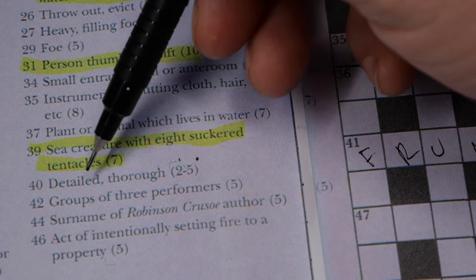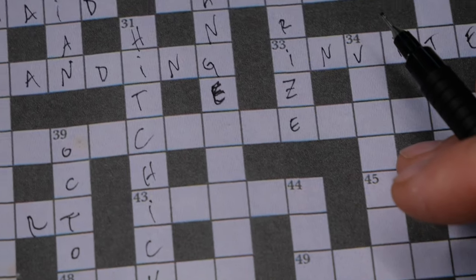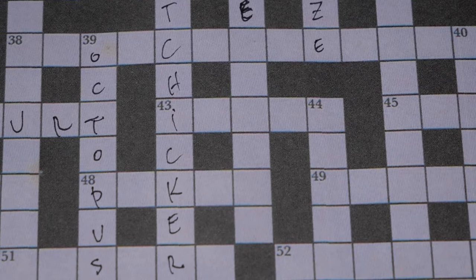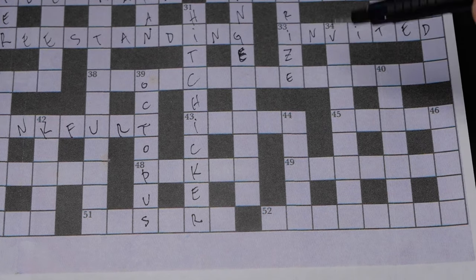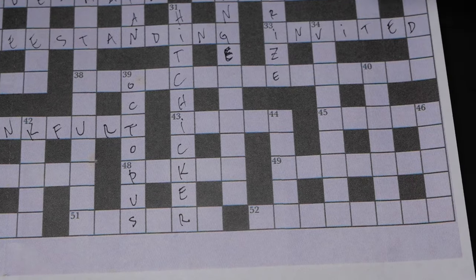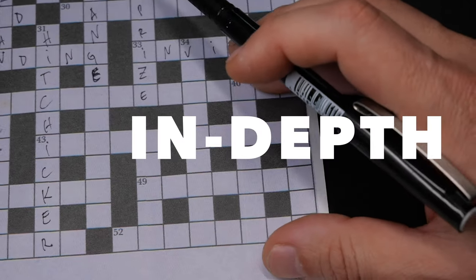Number 40 down: 'detailed or thorough,' two words — two letters then five letters. I think it is in-depth. Let's see if I'm right: I-N D-E-P-T-H.